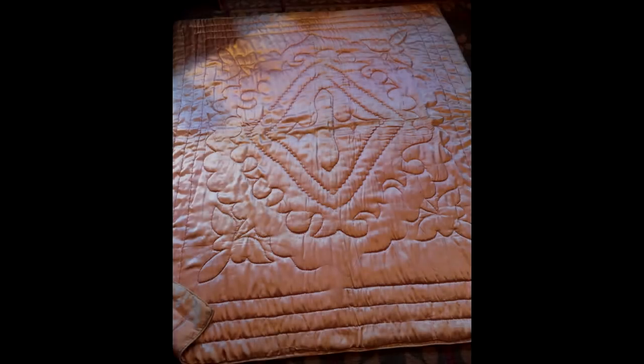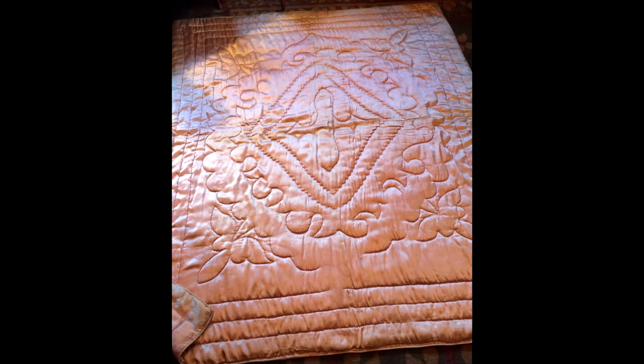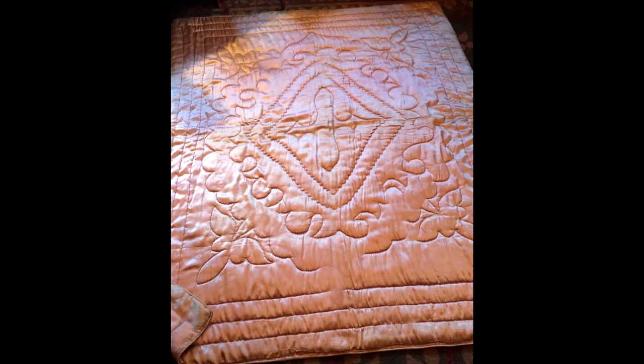Now we're looking at a pink satin quilt, which is pretty bodacious, if you ask me. And I think it was pretty bodacious at the time, too. This was made by my great Aunt Sue.